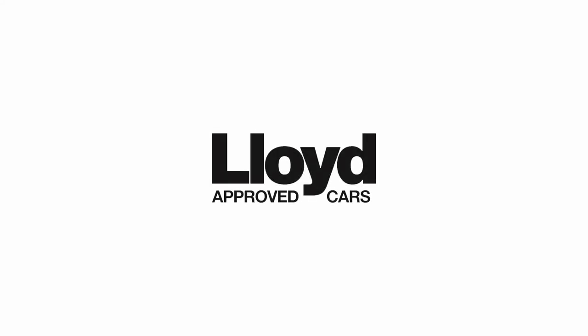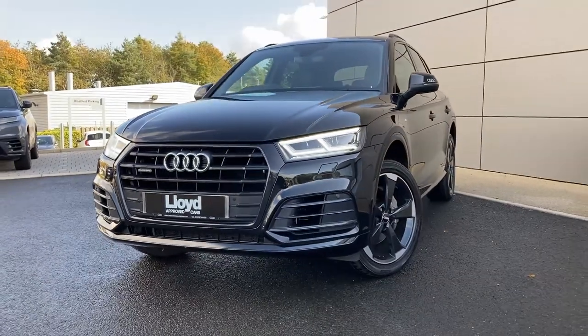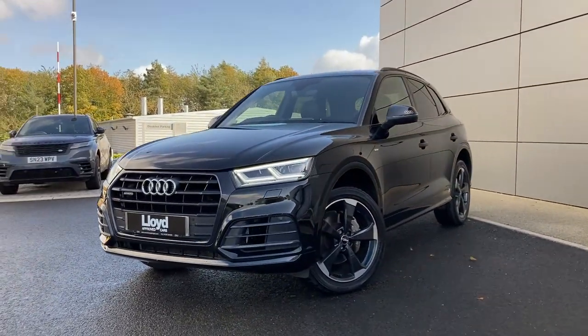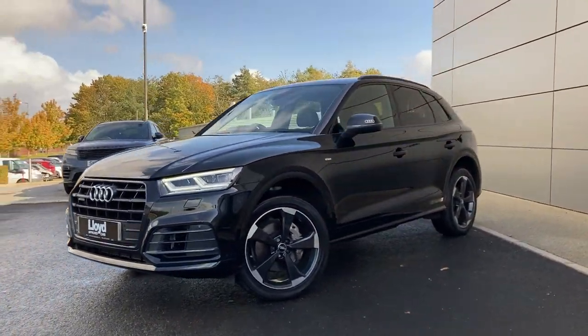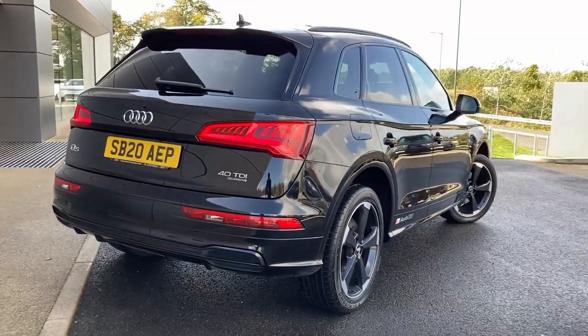Here at Lloyd Approved Cars Castle we are pleased to present this Audi Q5 40 TDI Quattro edition, finished in mythos black metallic exterior paint with 20 inch five spoke black diamond turned alloy wheels.